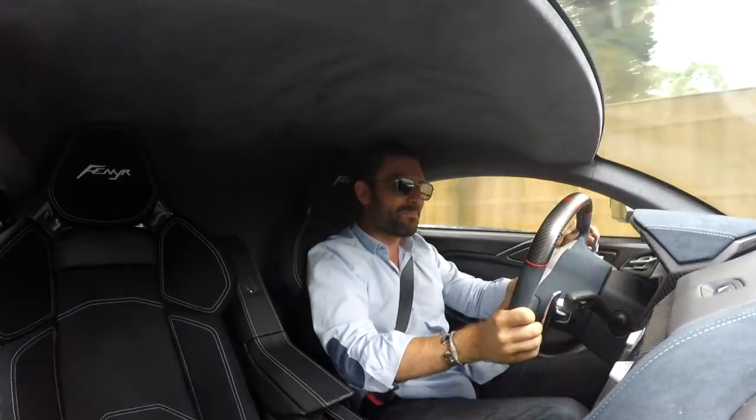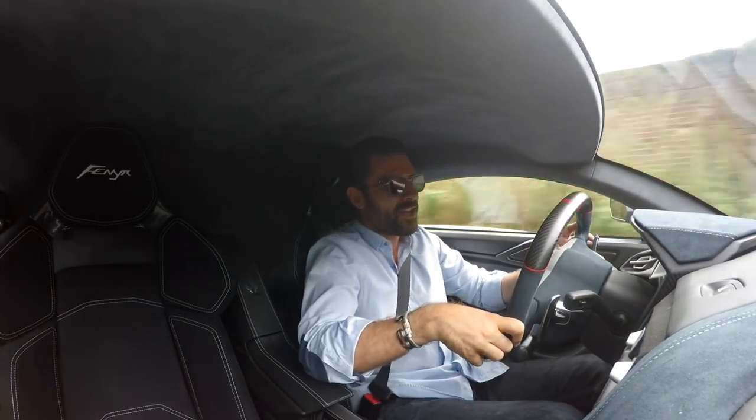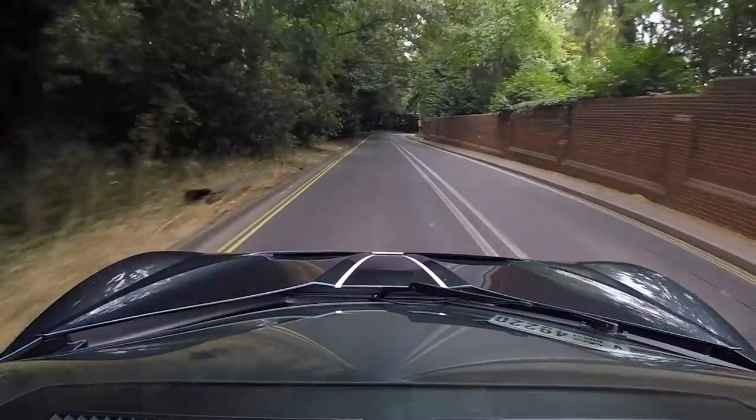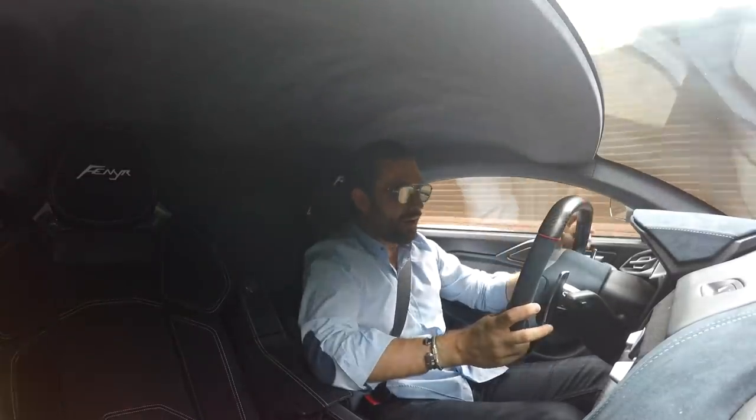They've gone and done it — they've gone and made a modern-day turbocharged engine that actually sounds good. The next time somebody tells me that turbocharged engines are compromised because they sound dull, I'm going to point them to the Furnier. Whatever they've done, they've ticked the box.